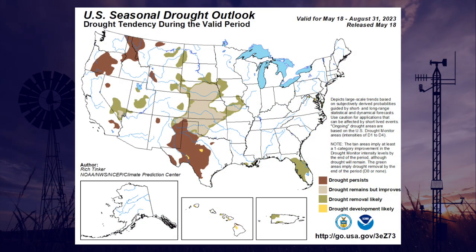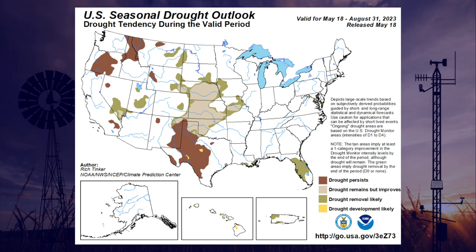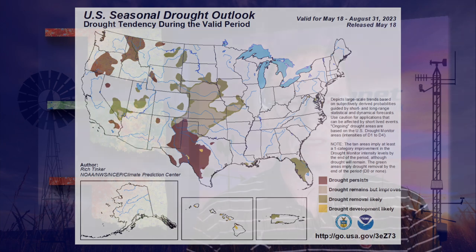Looking at the Climate Prediction Center seasonal drought outlook for the summer period — basically now through the end of August — we do see almost all of the drought in the state of Oklahoma that now exists is expected to improve or actually be removed, except maybe a little bit out in the far western Panhandle. That's it for this time. We'll see you next time on the Mesonet Weather Report.